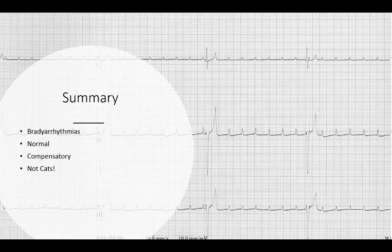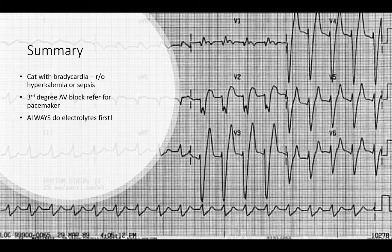In summary: bradyarrhythmias are never normal in cats, but they can be normal or compensatory in dogs. Any cat with bradycardia — we eliminate hyperkalemia or sepsis immediately. Those are our two rule-outs that we want to figure out as soon as possible.